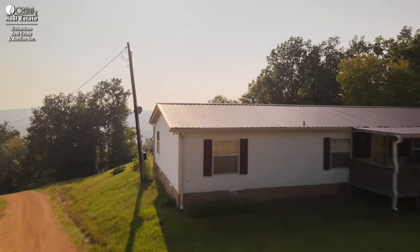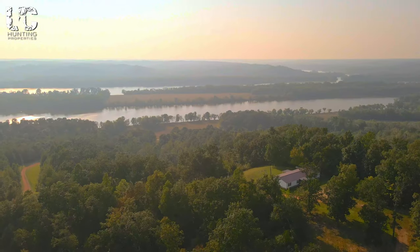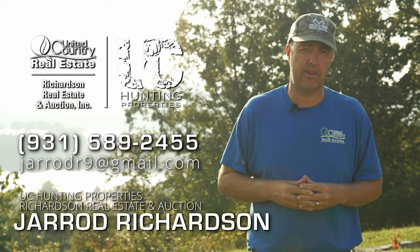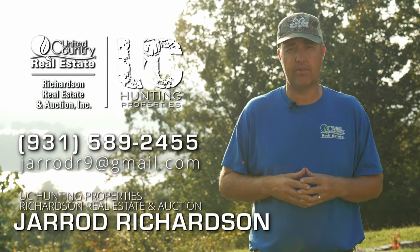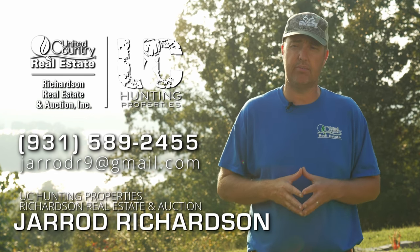We're standing here on the home site right now with views second to none, watching the sun go down over the Tennessee River. It truly doesn't get any better than this. If you would like a viewing of this property or more information, give me a call — Jared Richardson at United Country Richardson Real Estate and Auction at 931-589-2455, and we'll be glad to set up an appointment.